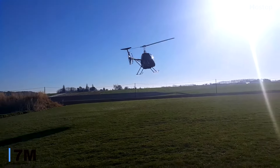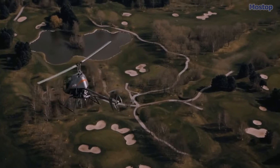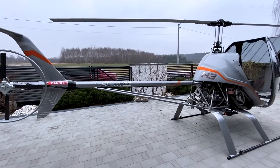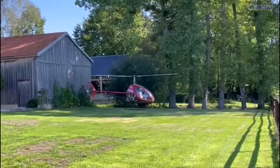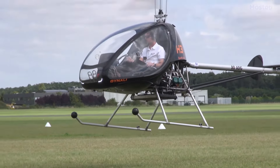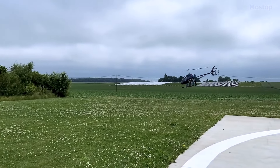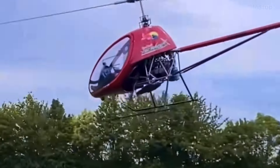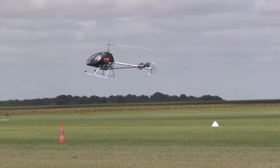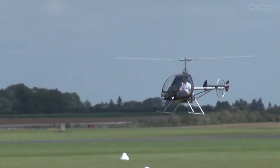With a rotor diameter of 23 feet and a Rotax 912 ULS engine delivering 100 horsepower of liquid and air-cooled performance, it maintains a typical empty weight of 639 pounds and a gross weight of 1,323 pounds, affording a useful load of 683 pounds. With a fuel capacity of 16 gallons, the H3 Sport promises three hours of endurance and a maximum speed of 81 miles per hour. This helicopter offers exhilarating thrills and enduring reliability, attainable from just $197,000.